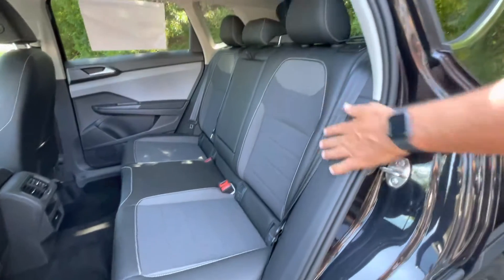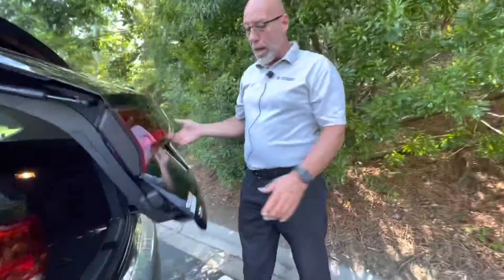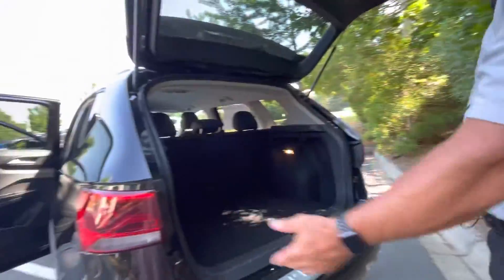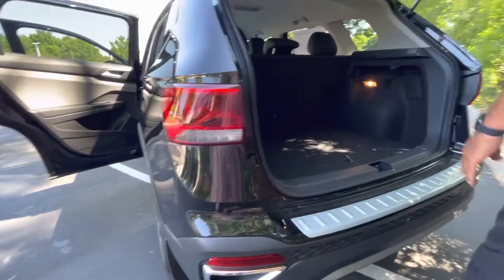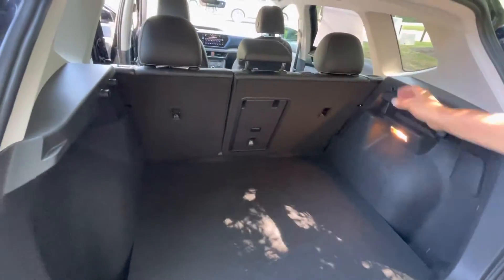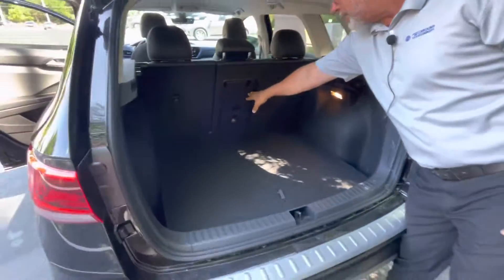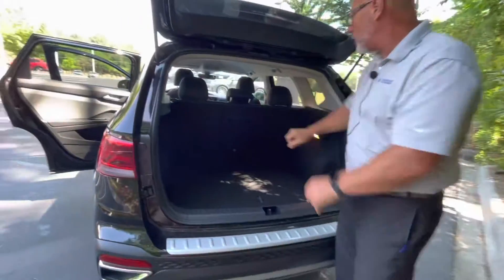Good space in the back of a Taos. I actually have one, and I've had two adults in the back and there's not a problem at all. This one comes with a Carolina package, so it has the splash guards, the bumper protector, and the rubber floor mats. A lot of good space in the back, and you can fold these seats forward. It also has a center pass-through in case you had something long to get through.